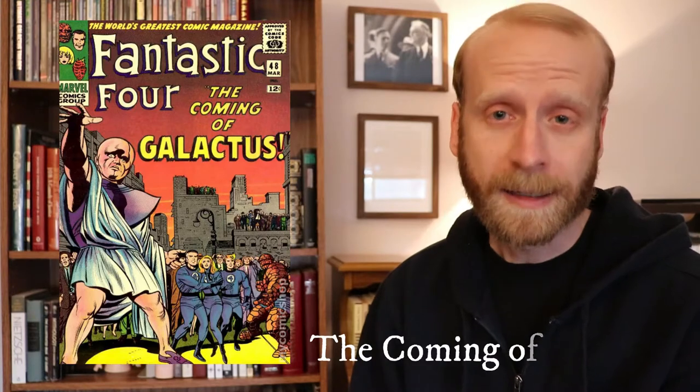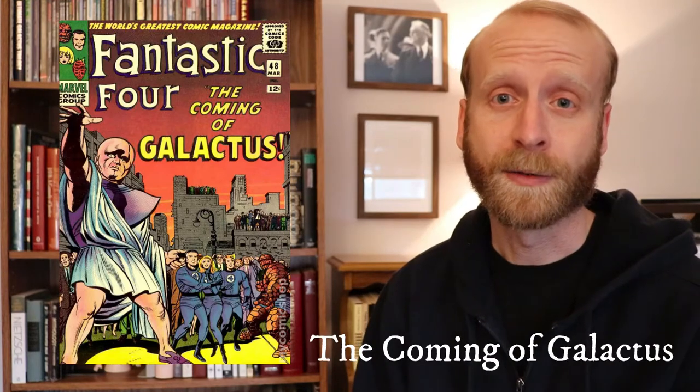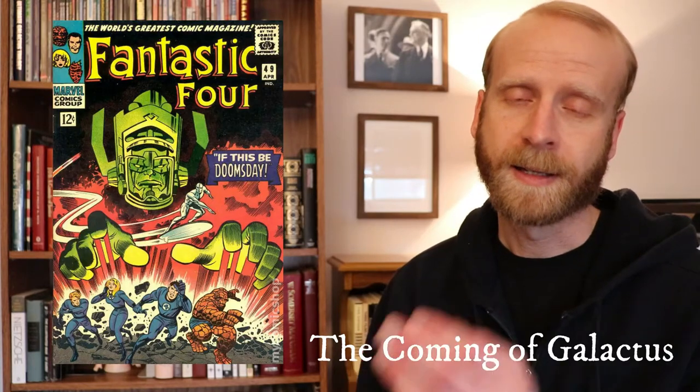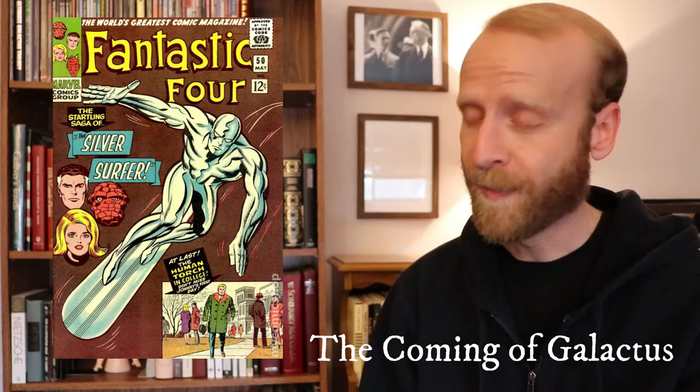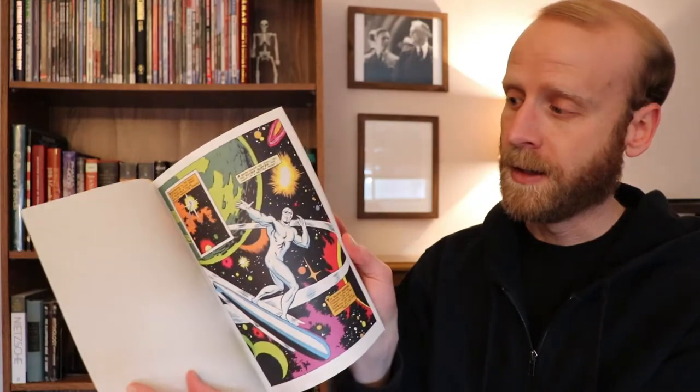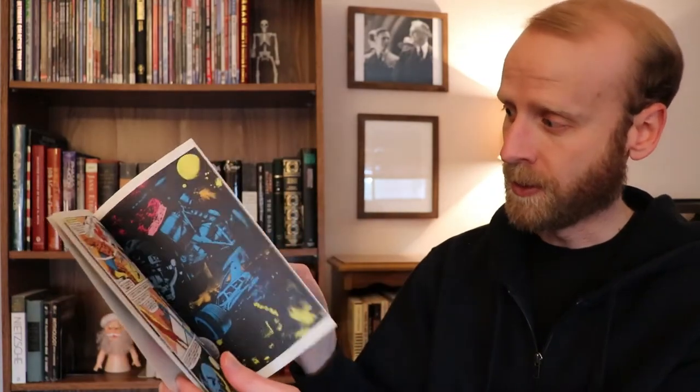Number one is the start of the Silver Surfer, which is the coming of Galactus story found in Fantastic Four #48, 49, and 50. This is a classic story arc that's been reprinted many times. You can find it pretty easily. The version I have is this reprint from the 1990s and it has the original art inside.